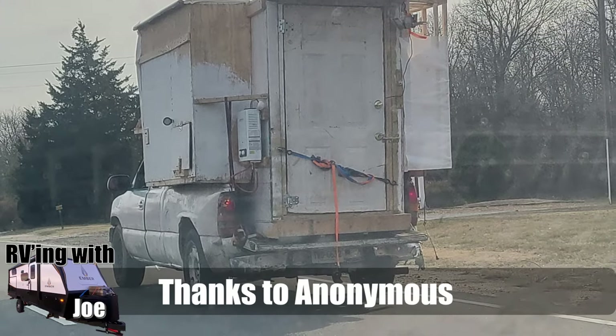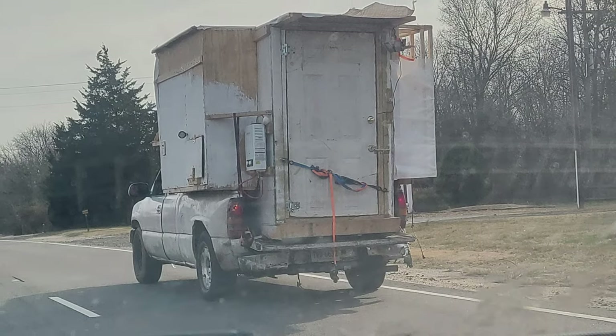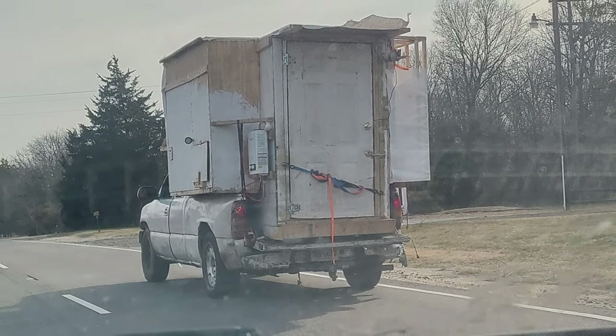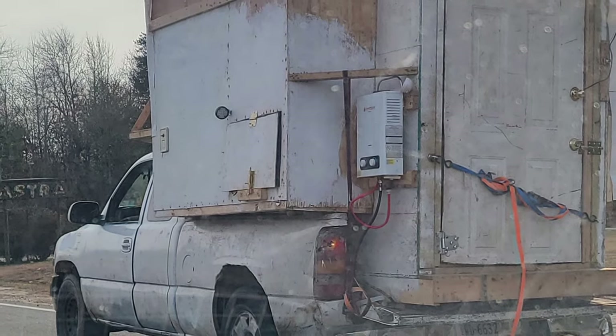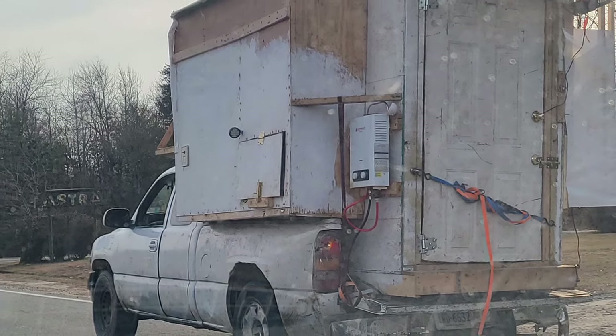We had Anonymous send this to us. I mentioned in my last video that if I was going to build my own RV, it would look horrible — I have no skills in this department. This RV looks like something I would build. This is how I imagine a camper would look if I built it: functional, but not necessarily pretty. I like the little shower on the outside.